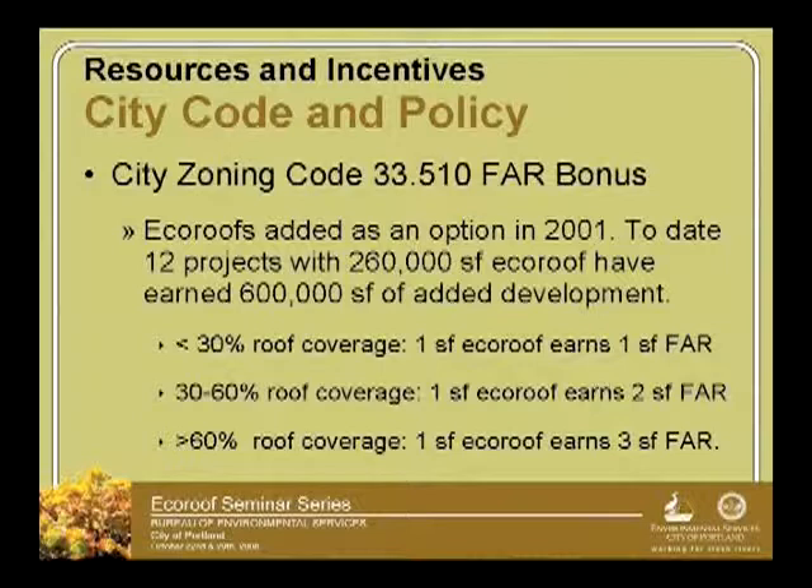The added value so far is 600,000 square feet — at South Waterfront and other locations. Ask a developer how much a square foot of developed space is worth: some condos are $300, $400, $500 a square foot. Multiply that by 600,000 and you get an idea of how well that's worked for those developers who found it beneficial.